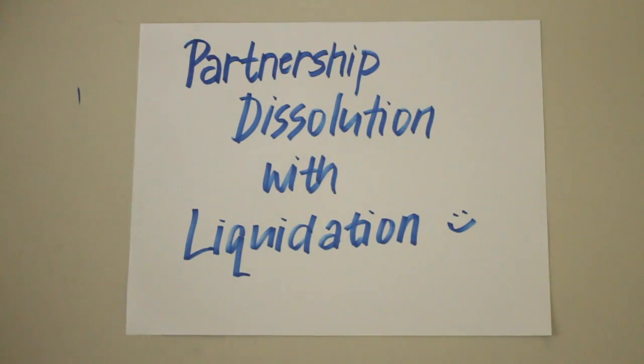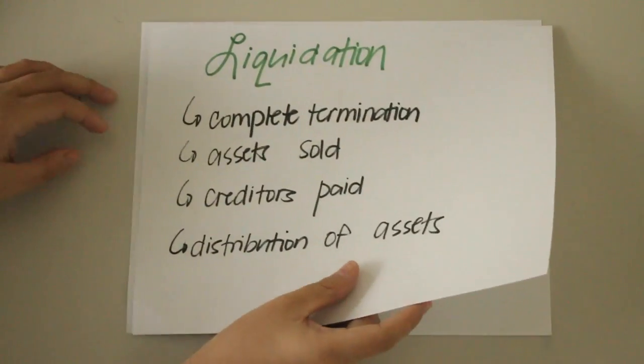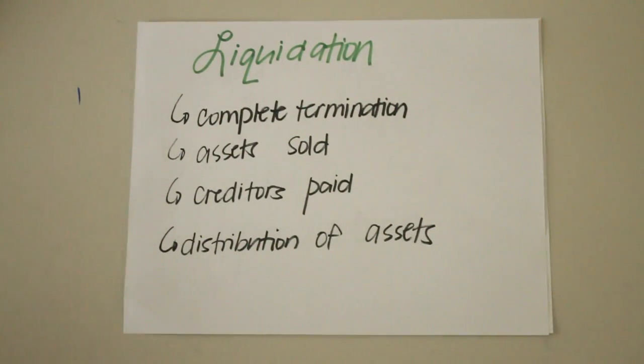Today we're going to be talking about partnership dissolution with liquidation. Liquidation is basically the winding up of the business, usually by selling the assets, paying the liabilities, and distributing the remaining cash to partners. A business which is in the process of converting its assets into cash and making settlements with creditors is said to be in liquidation.